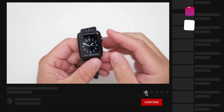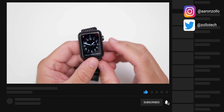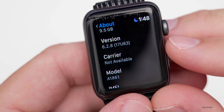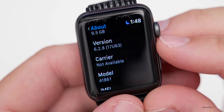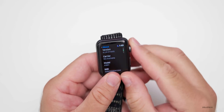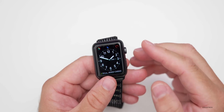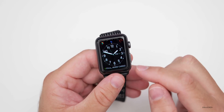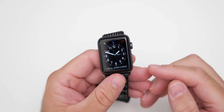This is a Series 3 Apple Watch that my daughter is using — my old one that's quite scratched up now. Let's take a look at the build number. As you can see, it is 17U63. This particular build is fairly small in its update size, depending on which device you have, and adds some new features for some of the newer Apple Watches.